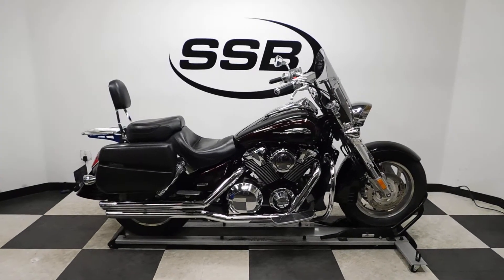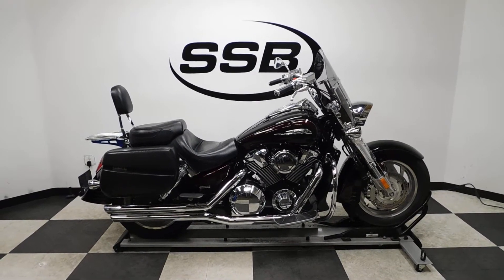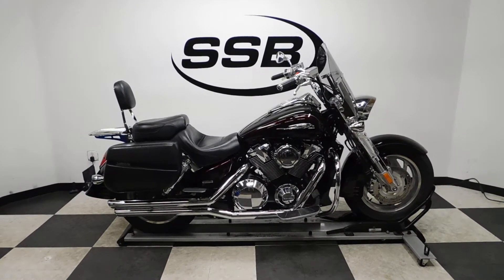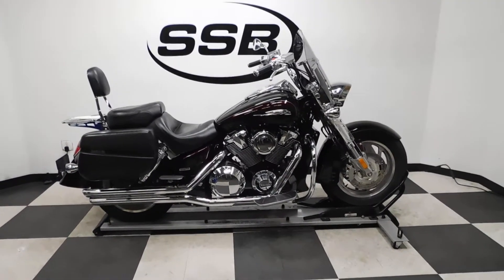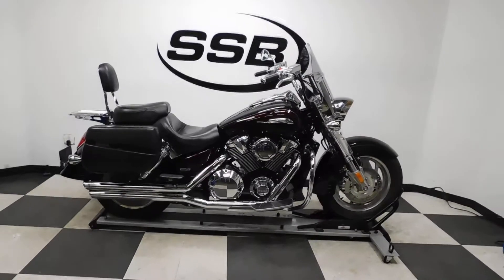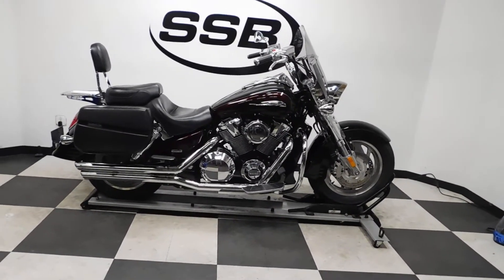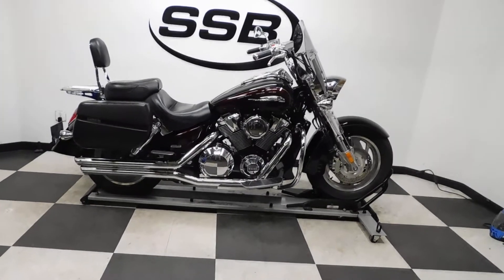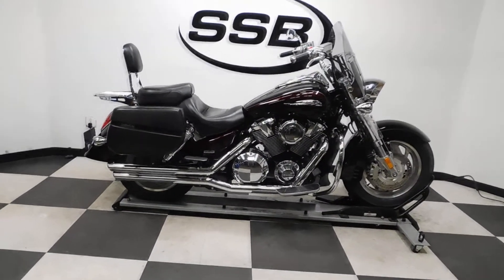Welcome to simplystreetbikes.com. Today we have a 2006 Honda VTX 1800R. This bike has just a little over 3,100 miles on it and is in awesome condition. We found a couple of little tiny scuffs on it here and there from actually being ridden. This bike also has a ton of gear on it, so let's take our walk-around — I'll show you what I found and then we'll fire it up.